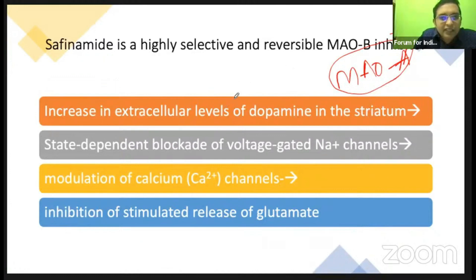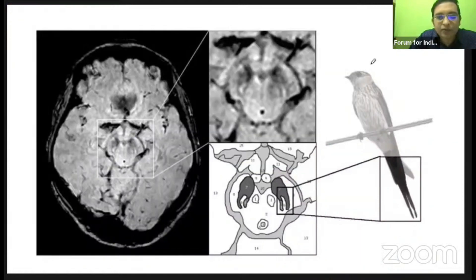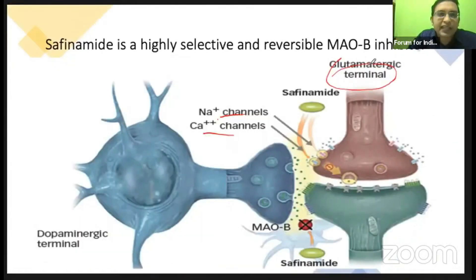With selective MAO-B inhibition, there is an increase in dopamine needed for the Parkinson's patient. Safinamide also causes blockage of sodium and calcium channels, which leads to inhibition of glutamate rather than GABA. So the mechanisms are: MAO-B inhibition, sodium channel blockade, calcium channel blockade, and glutamate inhibition. This is safinamide, a newer drug in Parkinson's disease.